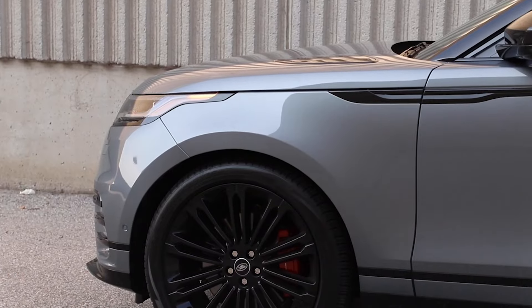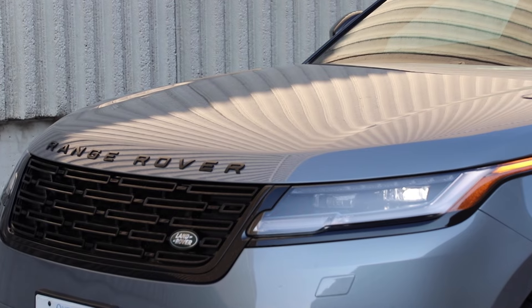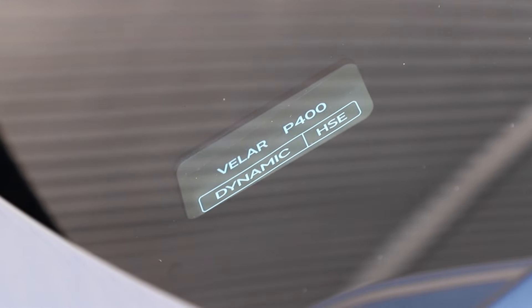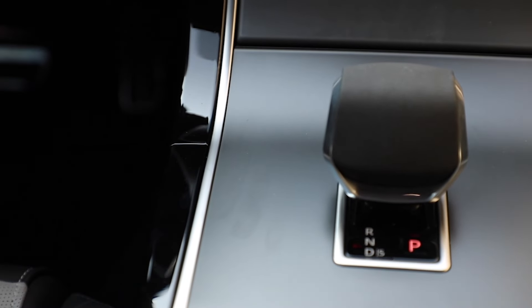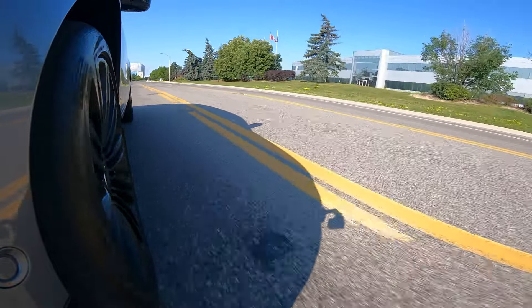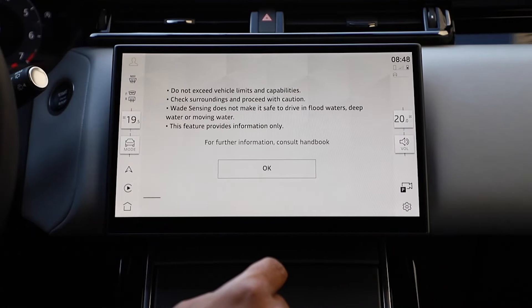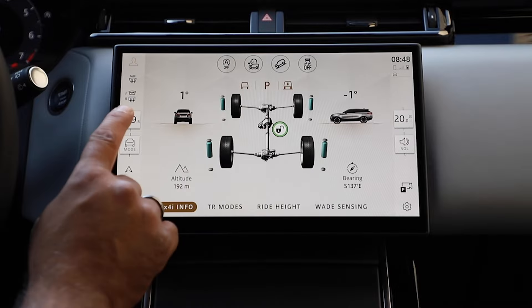As far as price goes, the MSRP for the HSE trim is $88,500. The SE starts at $68,450 — about a $20,000 difference. As tested: $102,545. Add-ons include $1,950 for delivery, $1,000 for Meridian 3D audio, $1,700 for 22-inch wheels with a 19-inch spare, $1,450 for a tech pack with heads-up display, 360 cam and wade sensing, and $1,700 for Zadar Gray paint.